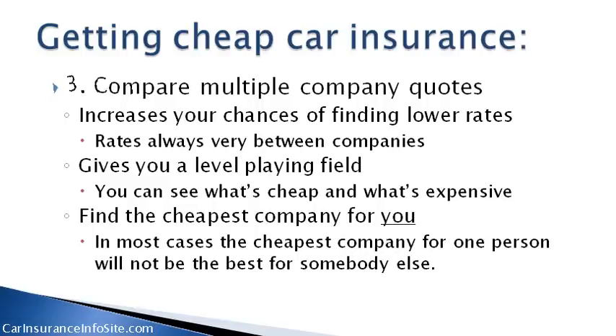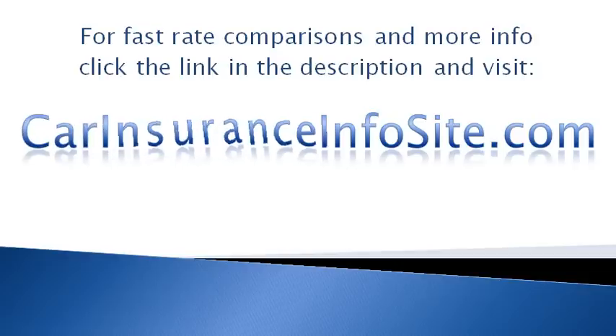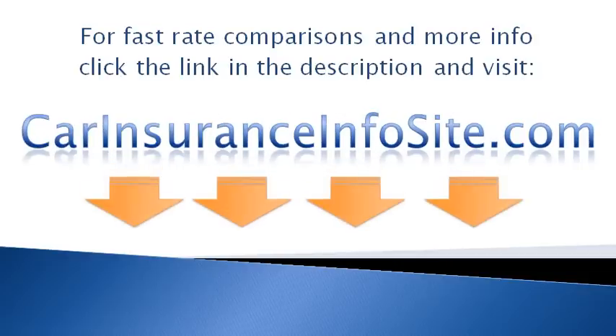Number three, compare multiple company quotes. This increases your chances of finding lower rates. Rates always vary between companies. This gives you a level playing field — you can see what's cheap and what's expensive, and find the cheapest company for you. In most cases, the cheapest company for one person will not be the best for somebody else. For fast rate comparisons and more info, click the link in the description and visit carinsuranceinfosite.com. Get all the information you need for the best possible car insurance.